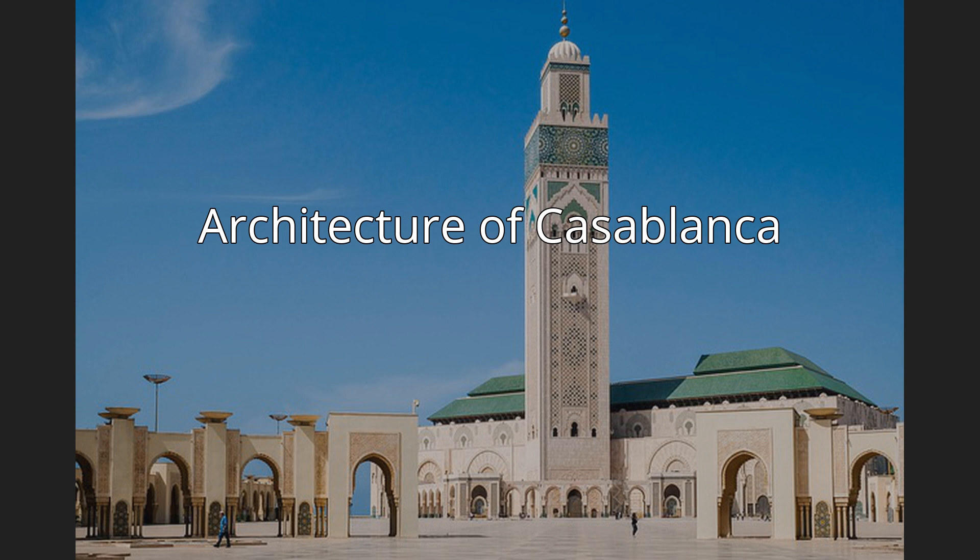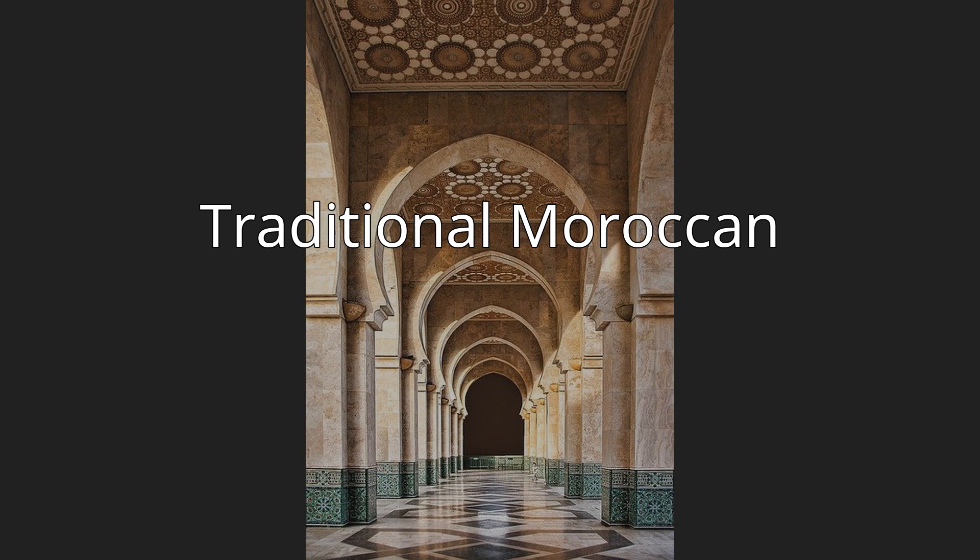The architecture of Casablanca at the turn of the 20th century was influenced by the politics of neoliberalism. Casablanca retains many authentic examples of traditional Moroccan architecture, particularly within the city walls of the historic Medina of Addar al-Beda.